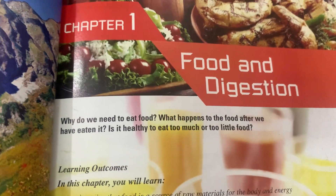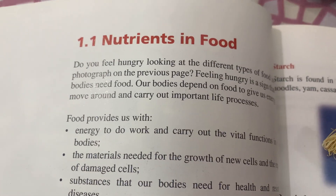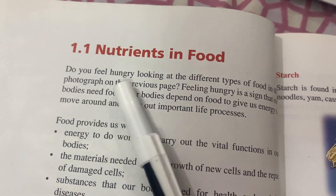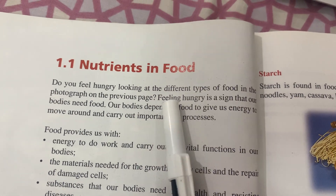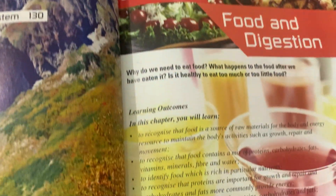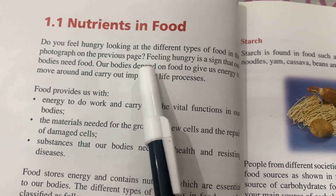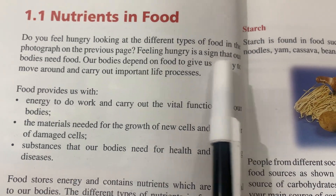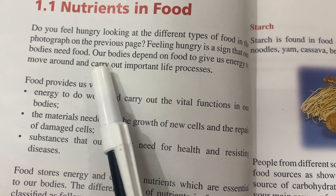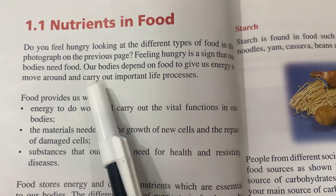Today we are going to do chapter number one, which is food and digestion. Do you feel hungry looking at the different types of food in the photograph on the previous page? Feeling hungry is a sign that our body needs food. Our bodies depend on food to give us energy to move around and carry out important life processes.